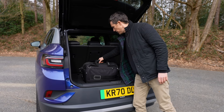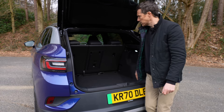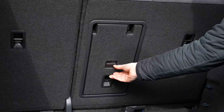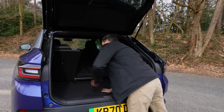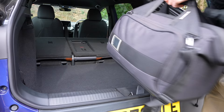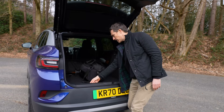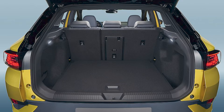Underneath the boot floor there's a little area for storing charging cables, a 12-volt socket, a tie-down point, and a ski hatch. You can fold down the rear seats easily, giving a big extended load space — but there is a large ridge making it hard to slide things to the front. This car is available with a false floor to fix that issue, but this First Edition doesn't have it, which is surprising at this price.